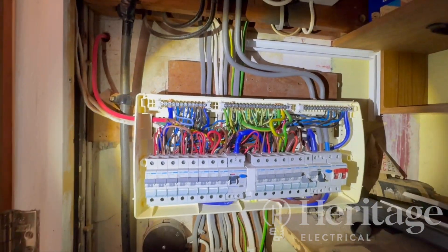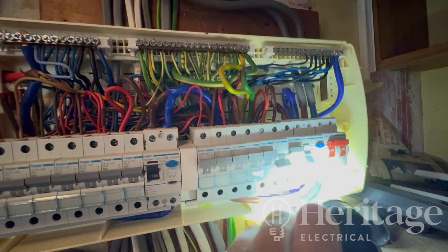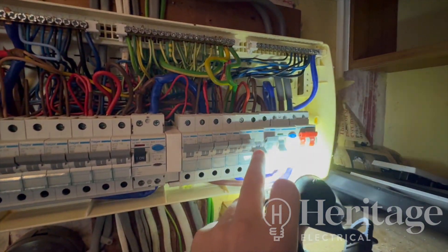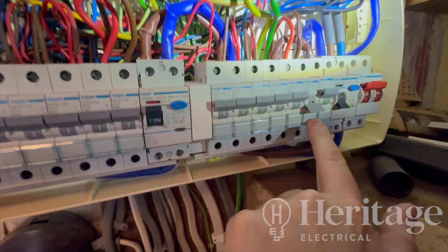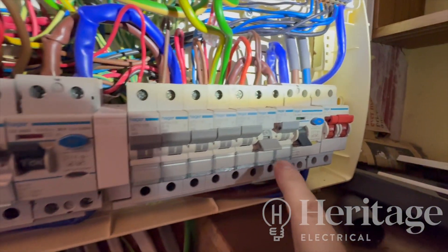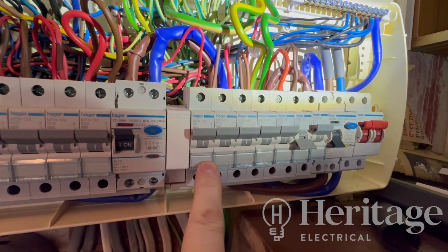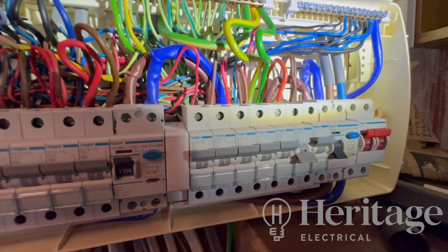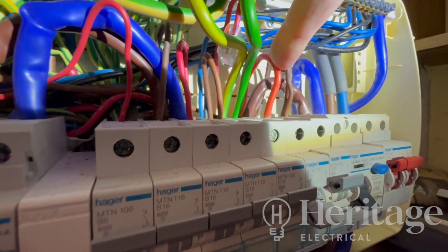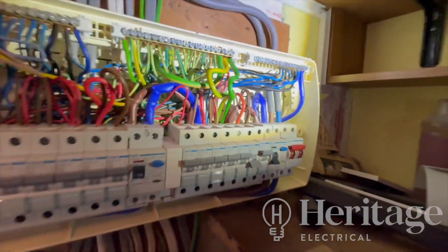Emergency callout at a private care home. The fault is on this utility breaker here — a dual RCD consumer unit. There's a fault on this circuit; it's tripping the MCB, labeled 'utility'. This is tripping the MCB out, which is also taking the RCD out. When the RCD goes it's obviously taking this entire bank of circuits out. It looks like a four-mil stranded silver cable, so very old.